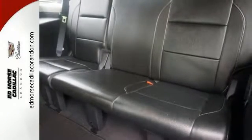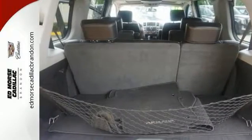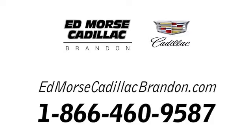It's big and bold, but also has the finesse of a smaller SUV, with superb handling and supreme comfort. Experience it for yourself today. Call us today at 1-866-460-9587.